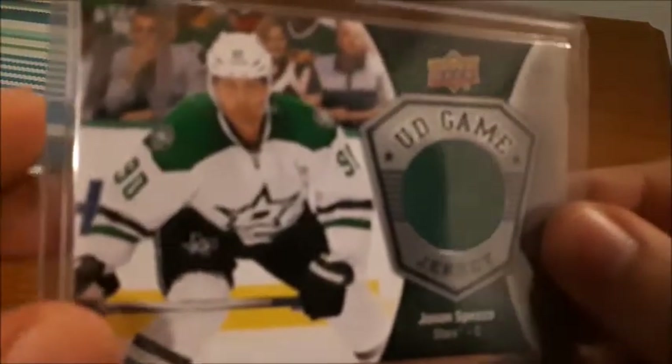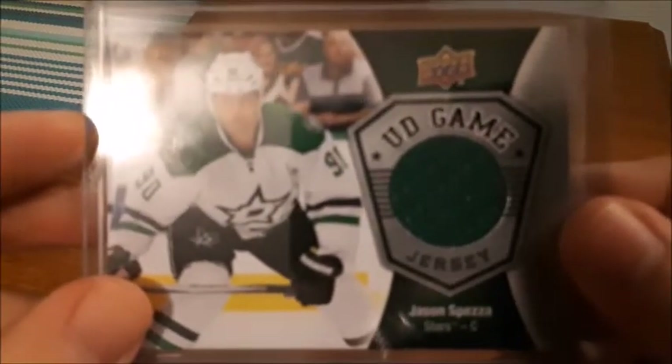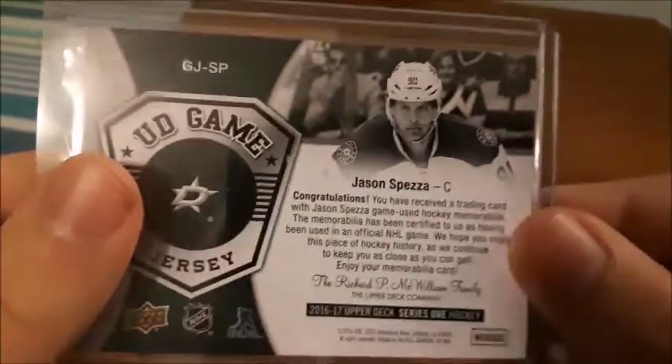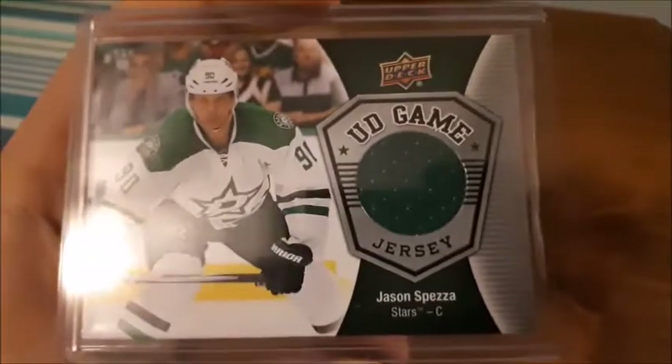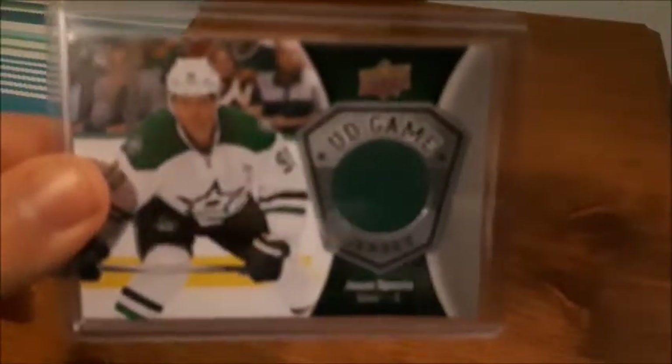The first card is a Jason Spezza Upper Deck jersey card, 2016-17. The reason I wanted to get this card is because eBay had an offer where they cover five dollars of the cost of an item, and I clicked on Jason Spezza cards so I thought why not. It only cost me 50 cents — eBay covered the other five dollars.